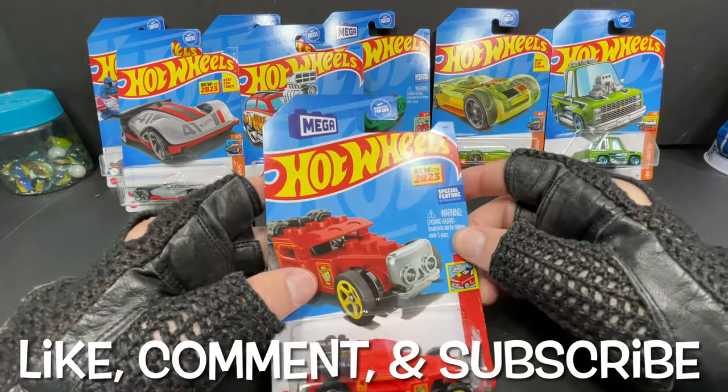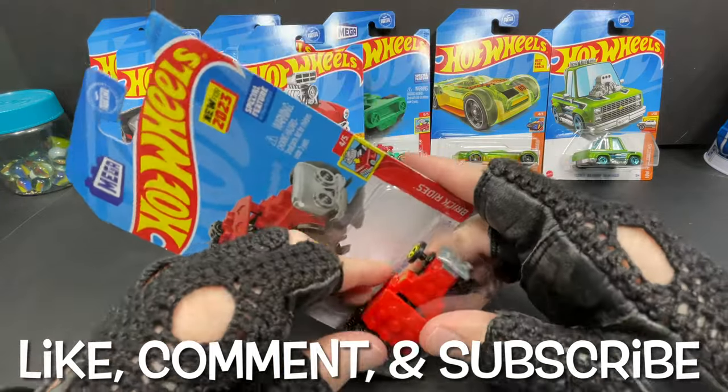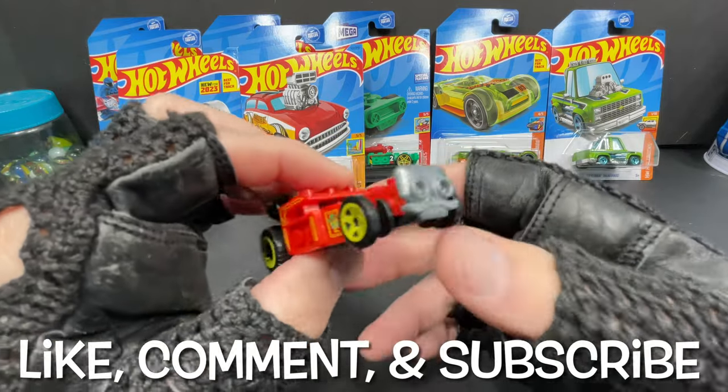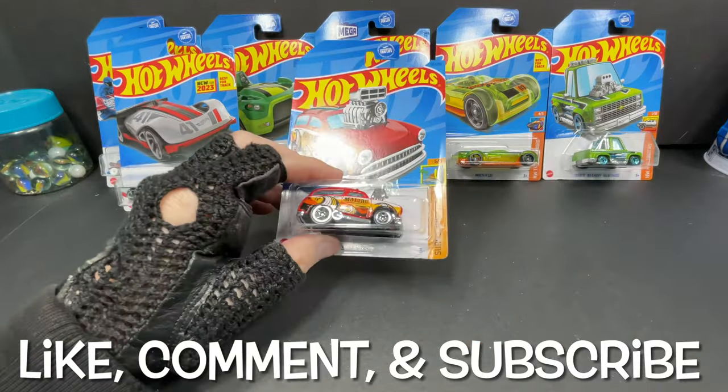And then we have the new for 2023 Mega Bloks Brick and Motor. Very cool — and this one you can remove some of the parts, kind of like a take on a Lego toy.